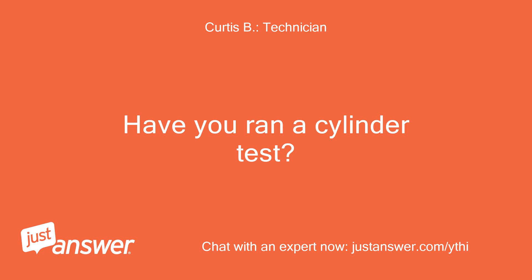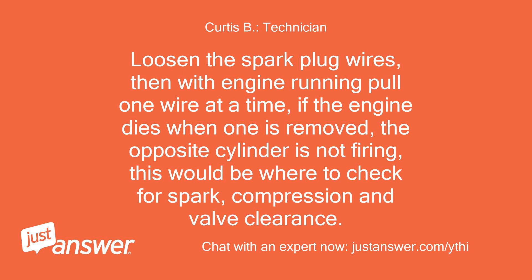Have you ran a cylinder test? Loosen the spark plug wires, then with the engine running pull one wire at a time. If the engine dies when one is removed, the opposite cylinder is not firing — this would be where to check for spark, compression, and valve clearance.